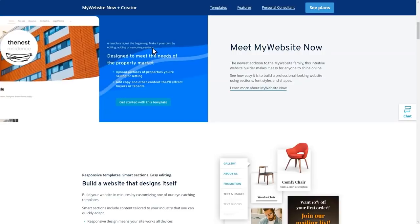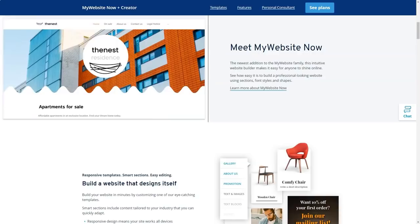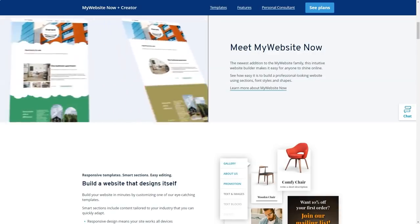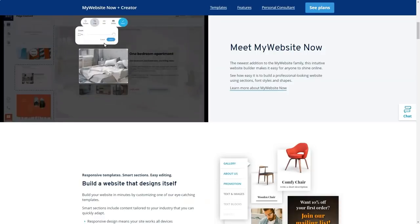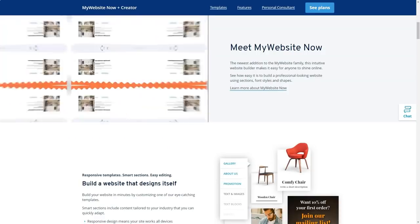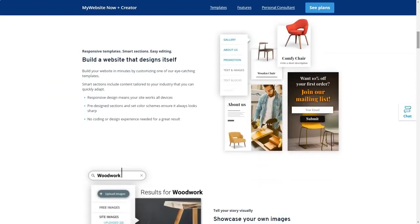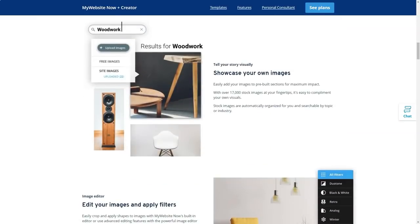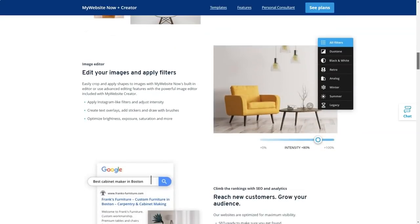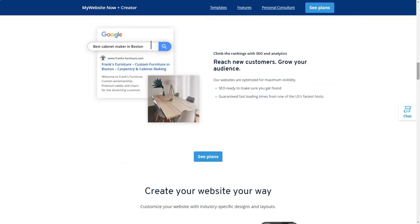IONOS also provides detailed guides and support for each step of the migration process. You can transfer a domain to IONOS in three simple steps. The transfer process is free. Transfer time takes five to seven days. Standard fees that apply to all new and existing customers, such as renewal fees, apply to users who transfer their domain. When switching to IONOS, names are automatically renewed for one year.